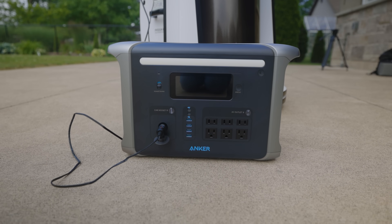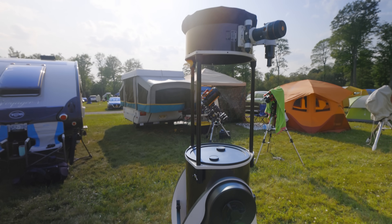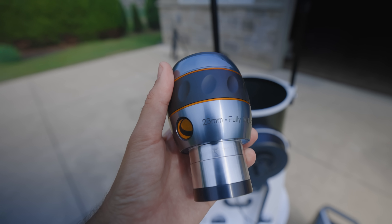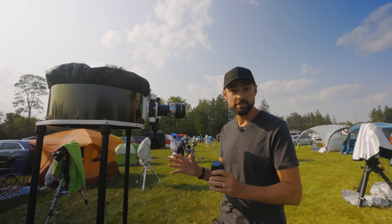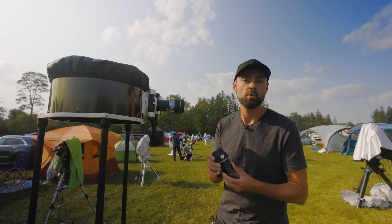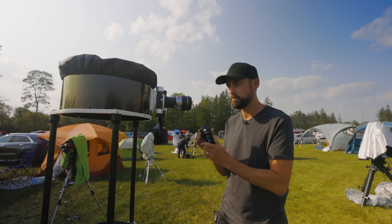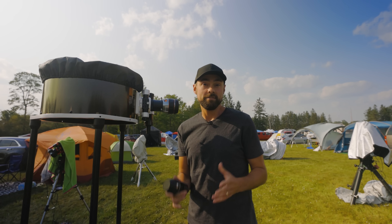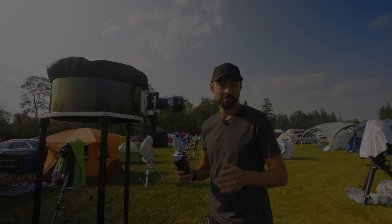I brought two eyepieces with me to use with this telescope. The first is a wide-angle Celestron 23-millimeter, 82-degree field of view eyepiece — this is the one I'll use most. I also brought a Pentax 10-millimeter eyepiece for close-ups, which I'll use for planets. To find where I am in the sky I'll use the wide-field eyepiece, and when I have my target centered I'll switch to the high-powered one. I'm excited to see what Venus and Mars look like this evening, and maybe Jupiter first thing in the morning.